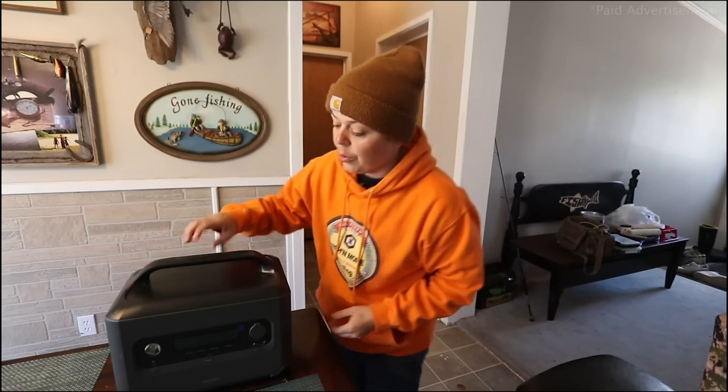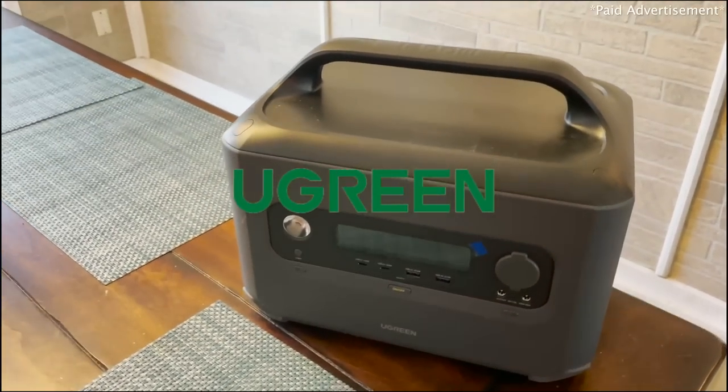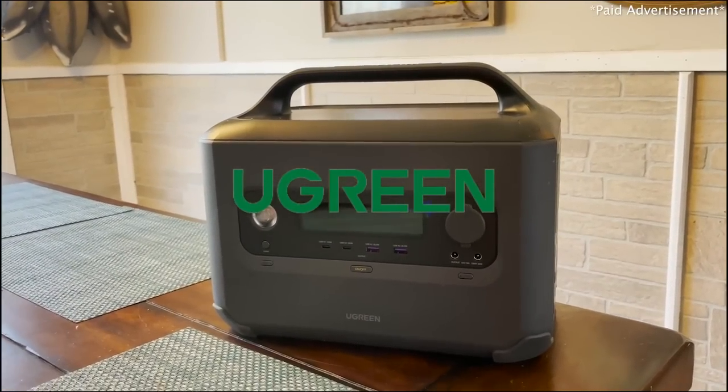Sorry to interrupt y'all, but really quick before we absolutely put the hammer on some crappies — today's episode is sponsored by UGreen. Check this out, y'all: this is my brand new UGreen PowerRoam 1200-watt portable power station.